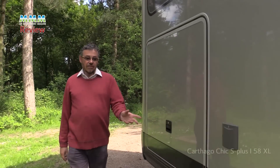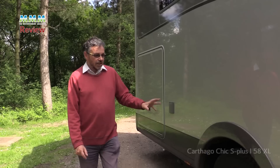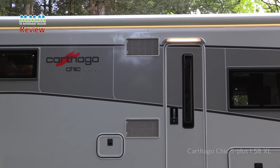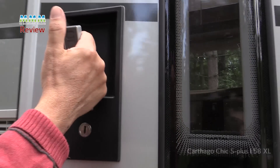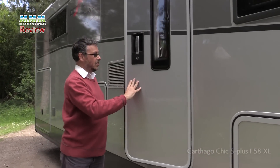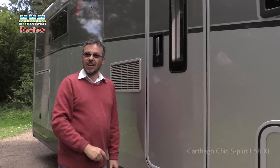The Iveco has got twin rear wheels as well as rear wheel drive, so plenty of traction, especially useful when you're towing. And then the habitation door — well, if you're used to the flimsy sound of a lot of motorhome doors, listen to this. More like a bank vault.